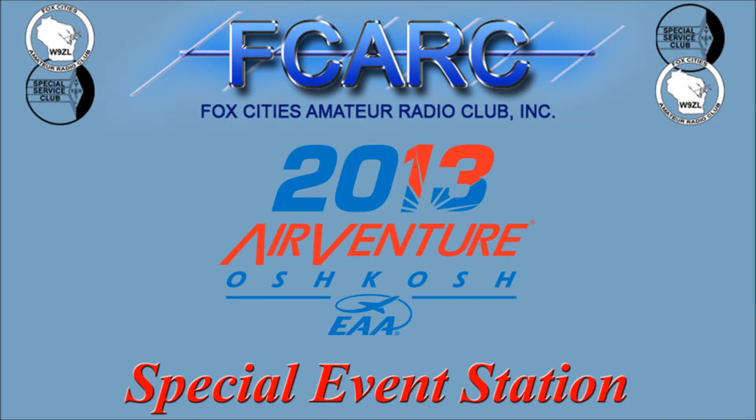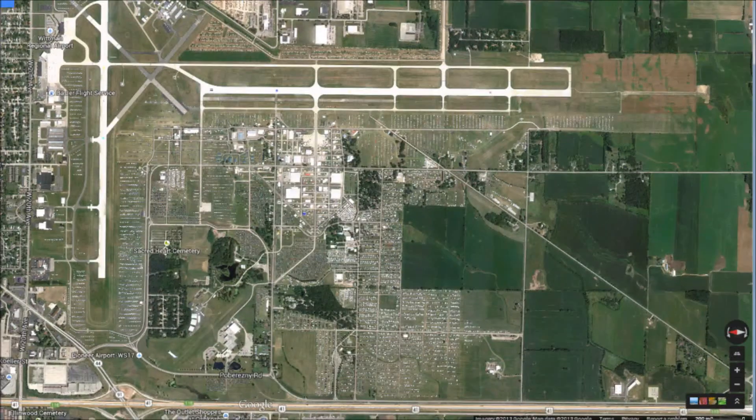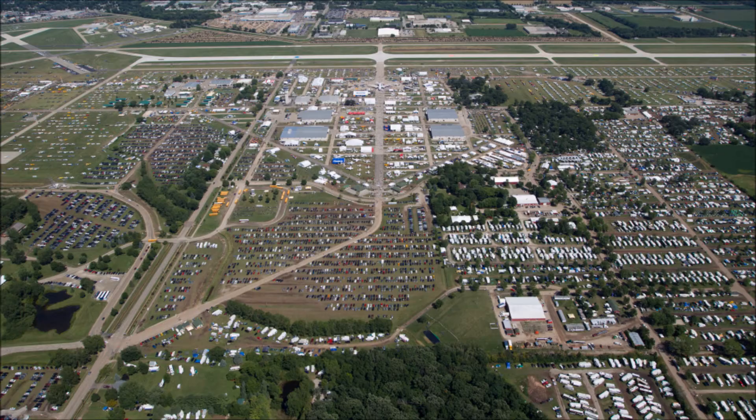AirVenture 2013 is one of the largest aircraft conventions in the world, with 800,000 to a million attendees every year during the 8-day event. To get a perspective on how large of an event this actually is, EAA grounds cover approximately 1 mile by 2.5 miles.